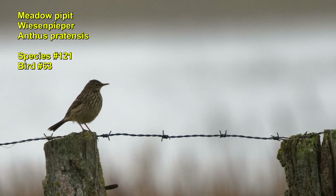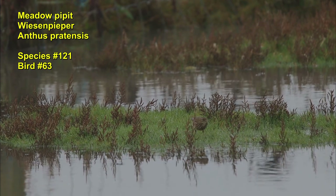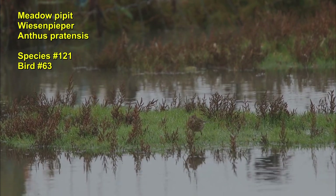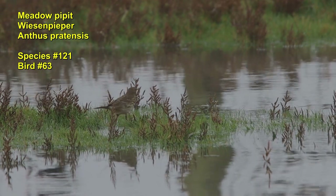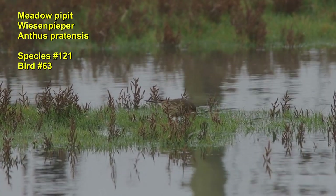The meadow pipit is a shy bird that is about the size of a sparrow. It breeds in open meadow landscapes and can be found here all year round. Now in winter, it feeds on invertebrates and seeds.